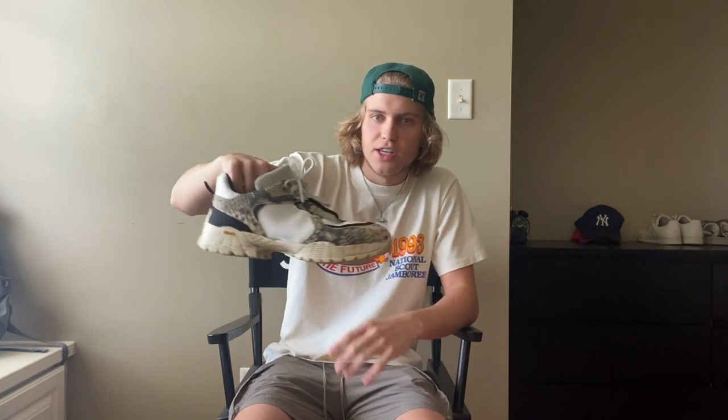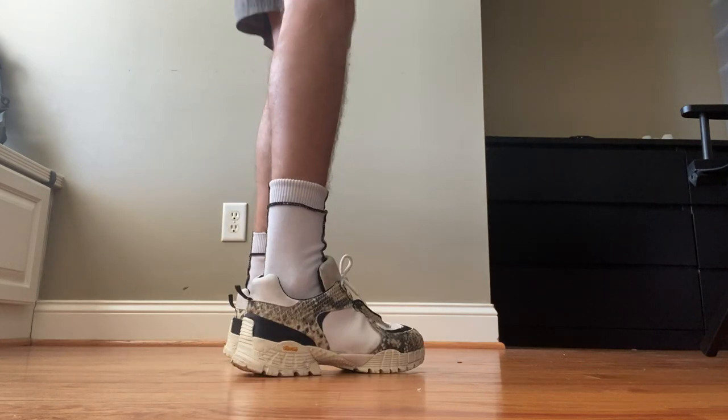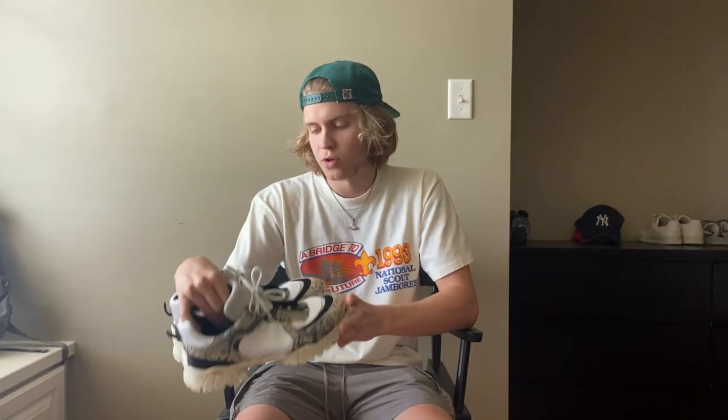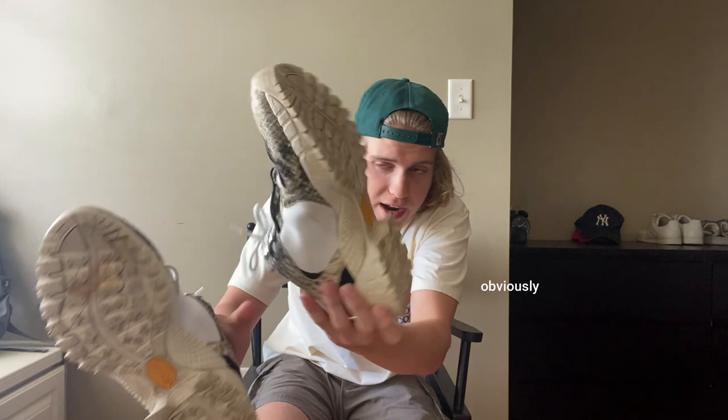First off we have these Alix sneaker boots. This silhouette was originally the ROA hiking boot. Obviously Matthew Williams did his own thing on these. I really love these boots because you can wear them with pants or shorts — I think they're very wearable. Obviously this colorway isn't the most wearable because they do have the snake skin. It's not real snake skin. It has this really soft white material. I don't even know what this material is, but the tongue is really out of suede. It has a very unique lacing system that kind of weaves in and out. They just feel very high quality. The sole is a Vibram sole.